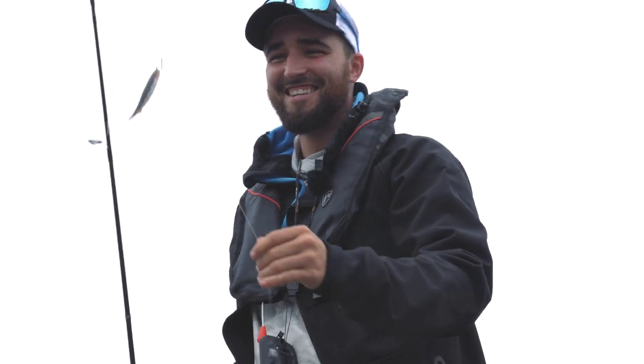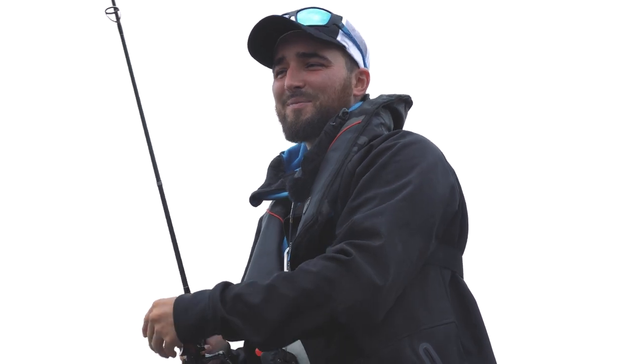Gutted — came off on the drop shot. Can't get them all. That was in the faster flowing water, really small though but I had to tuck it.